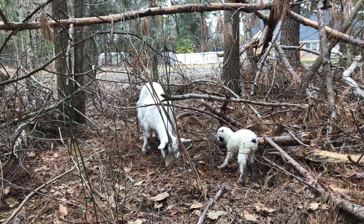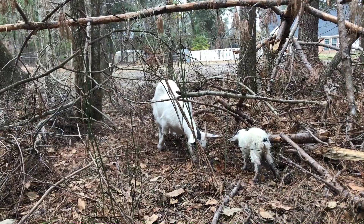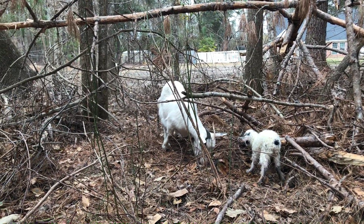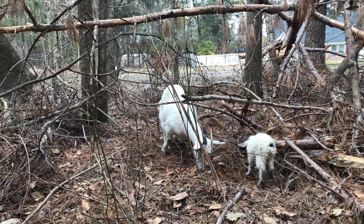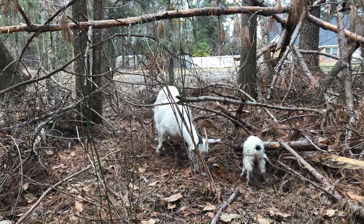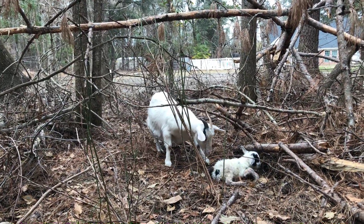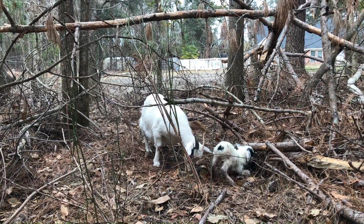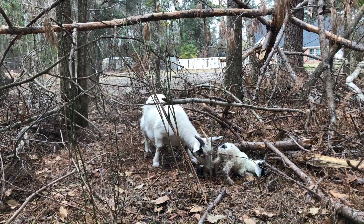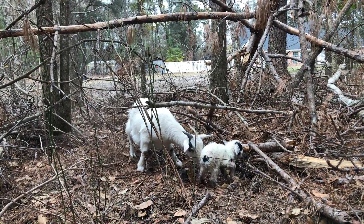This is one of our goats, Rosemary. She just had her first baby about 20 minutes ago — she's just learning how to walk. We don't know if she has another baby in there or not, just keeping an eye out. But here they are, oh so cute! I guess this is our first video of Old Jack's Farm.